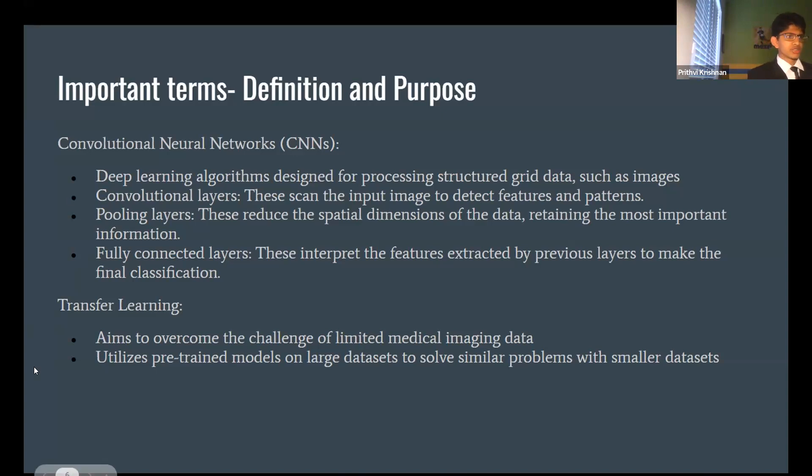I also use deep transfer learning. This is important because I use 5,000-plus data points, which is a lot comparatively, but universities and hospitals with research labs have millions of data points. My dataset is limited medical imaging data, so I utilize pre-trained models on large datasets to solve similar problems on these smaller datasets that may only have 6,000 data points rather than 50,000 or 100,000.